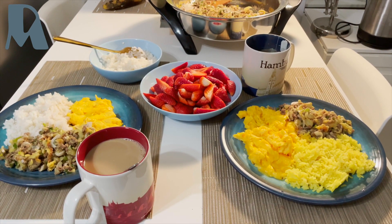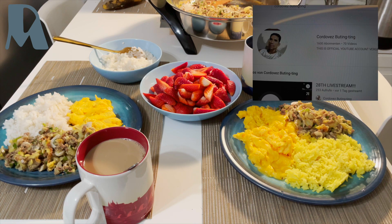I can hear the sounds from buttingting — shoutout to you, buttingting!